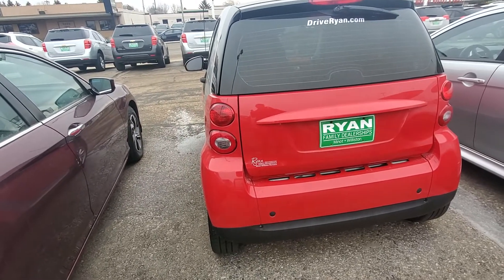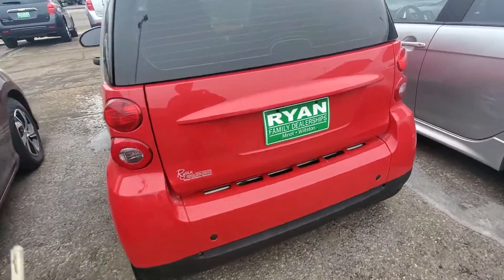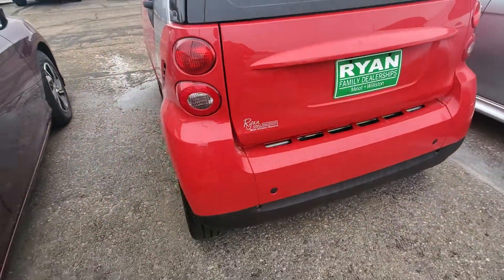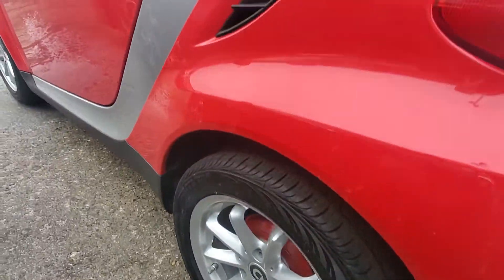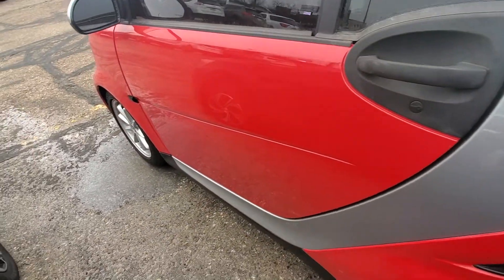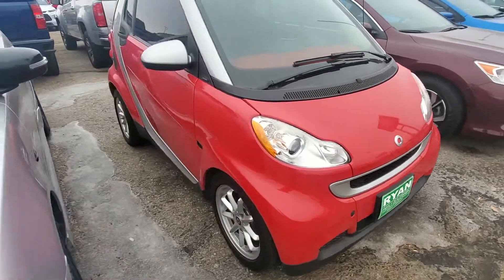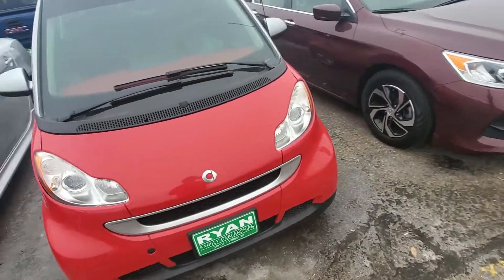I'm standing behind the 2009 Smart ForTwo coupe. Let's take a look at it — nice little cargo space. There's like a little door ding there. That is adorable. All right, let's go take a look inside.